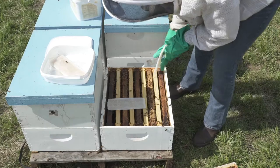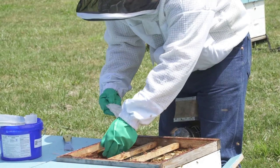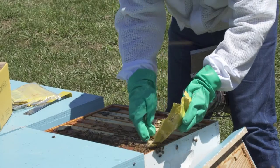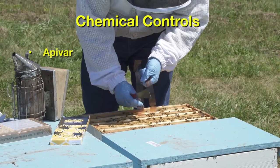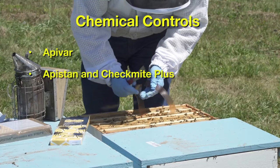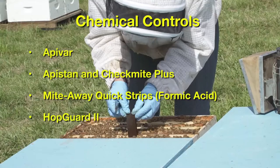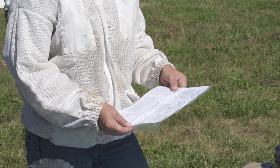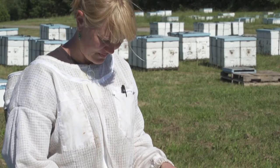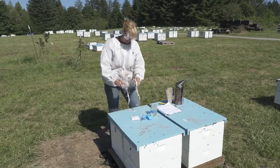You'll learn when and how to apply several chemical treatments: essential oils, ApiGuard and Api Life Var, ApiVar, Apistand and Checkmite Plus. Acids including Mite Away Quick Strips, formic acid, HopGuard 2, and oxalic acid. Videos demonstrate the approved legal methods for applying each control and show the personal protective equipment needed.